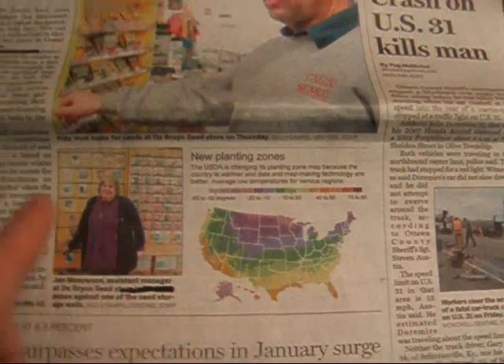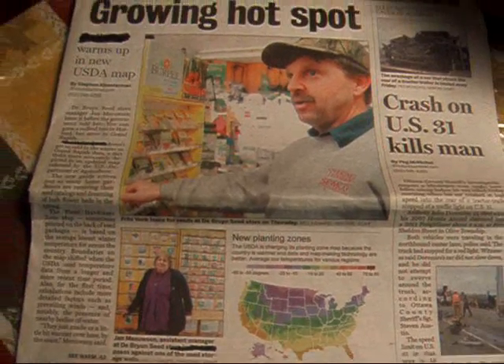You can go to the website — I'm going to put a link down in the more information box — where you can enter your zip code and check out what your growing zone is, because it's probably changed.